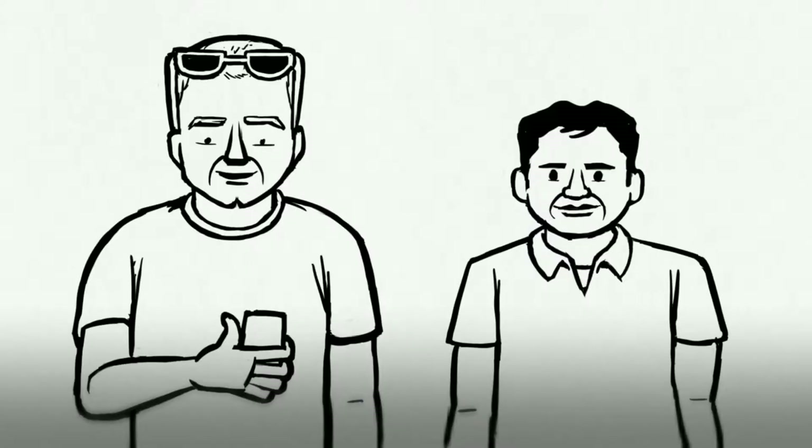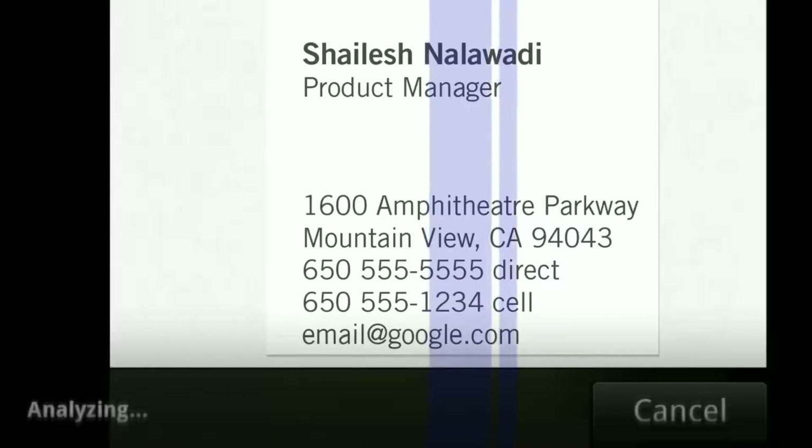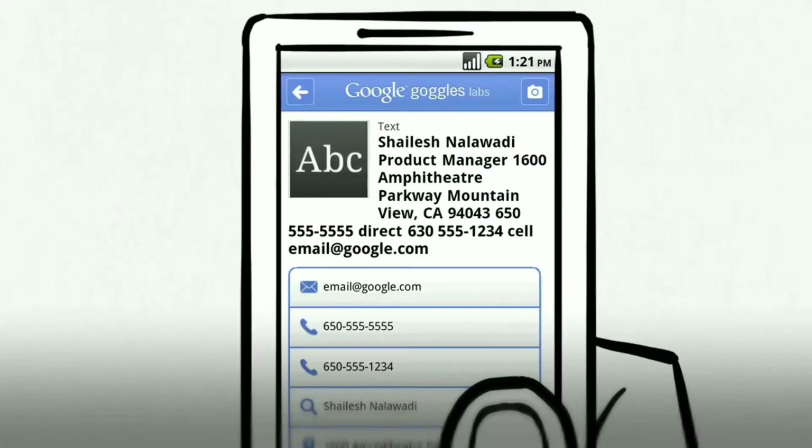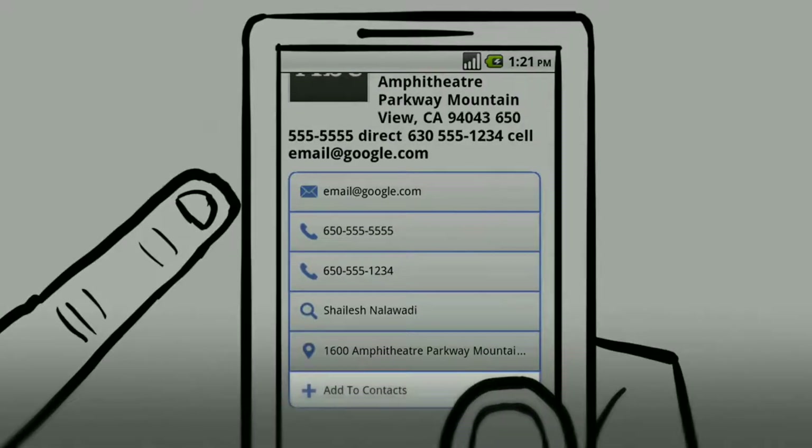Another good use is on a business card. Let's try mine. Frame the text you're interested in well. Google Goggles will recognize the text and return a result. Now I can click to call Shailesh or add him to my contacts.